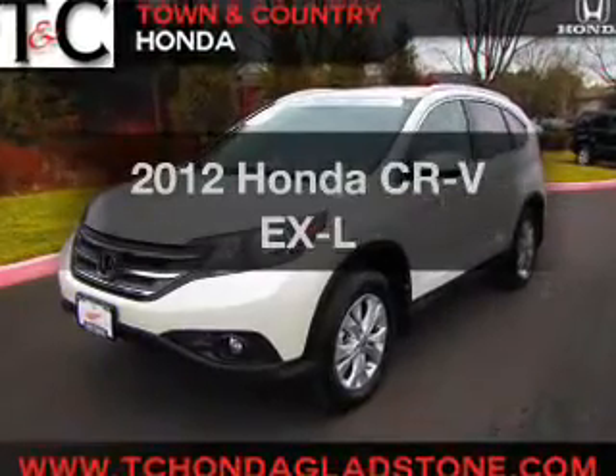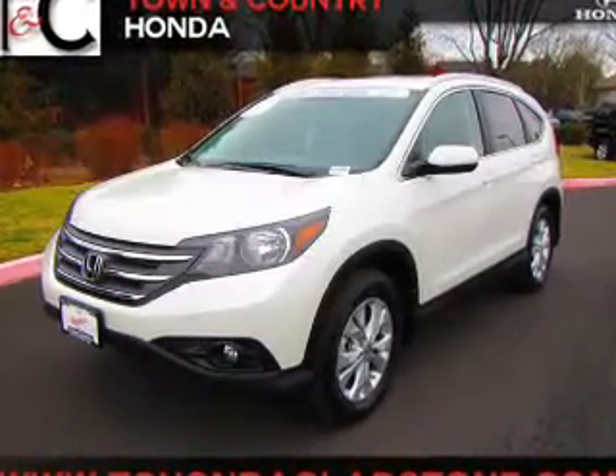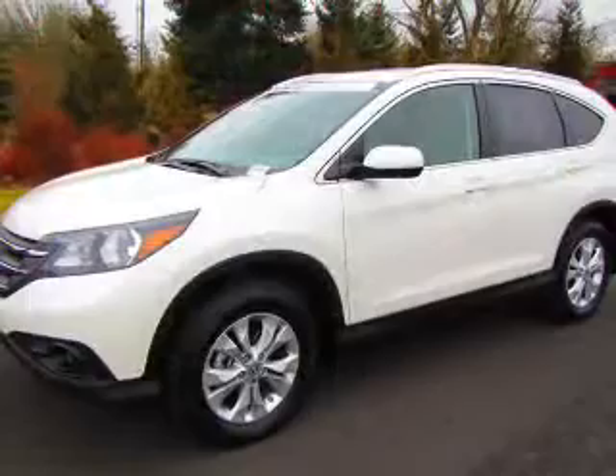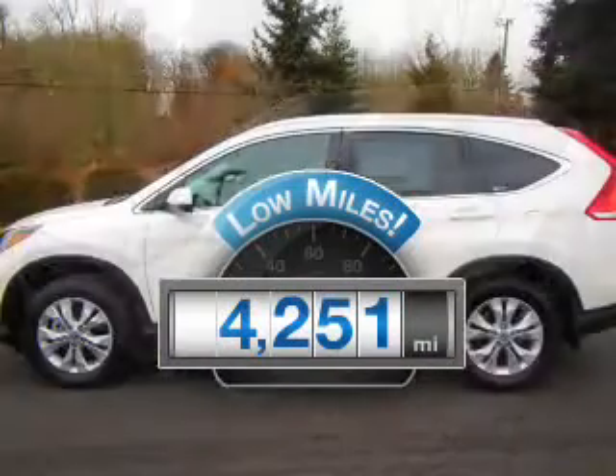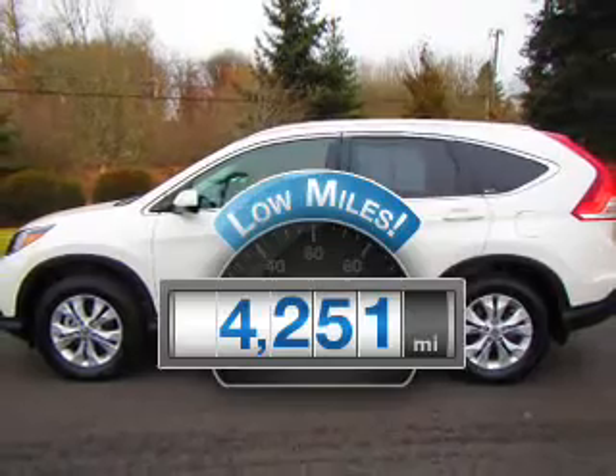Get noticed in this 2012 Honda CR-V. Everything you need under one roof with this great vehicle. Low mileage is an important factor in your purchase and this vehicle delivers a low odometer reading.